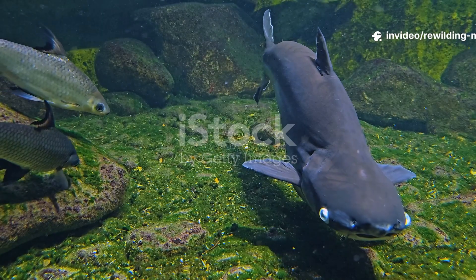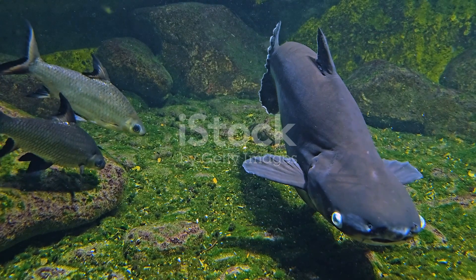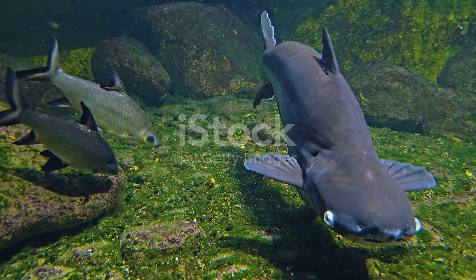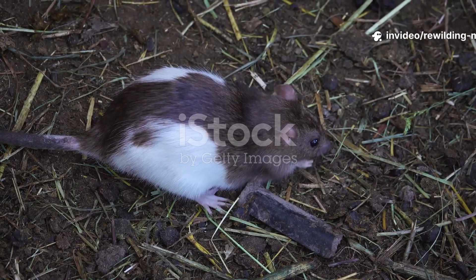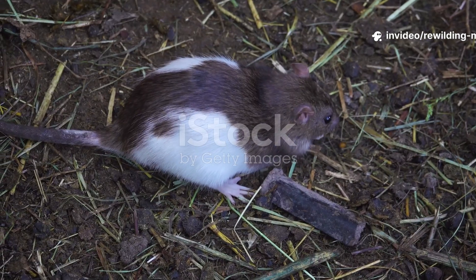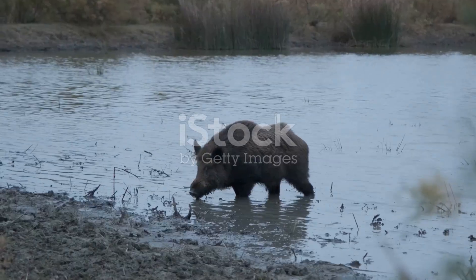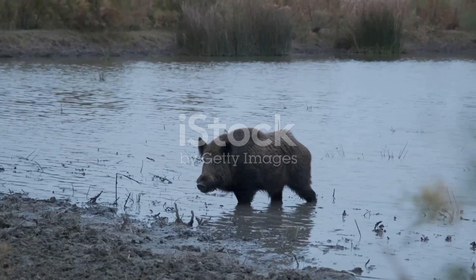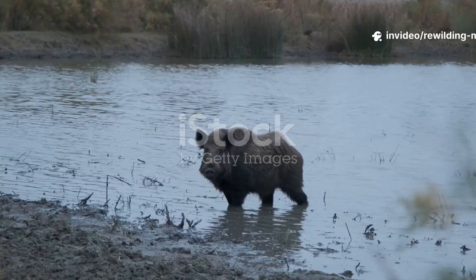Chinese alligators are opportunistic carnivores with a diet that depends on availability. Their primary food sources include fish, amphibians, small mammals, birds, and invertebrates such as snails and crustaceans. Juveniles feed largely on insects and small aquatic animals, gradually shifting to larger prey as they grow. Unlike larger crocodilians, Chinese alligators rarely attack large animals, given their modest size and jaw strength.